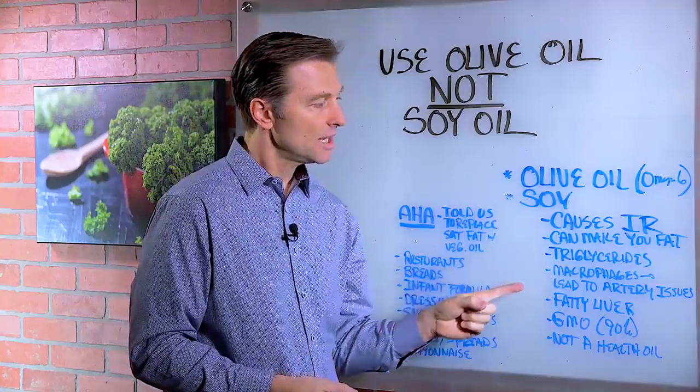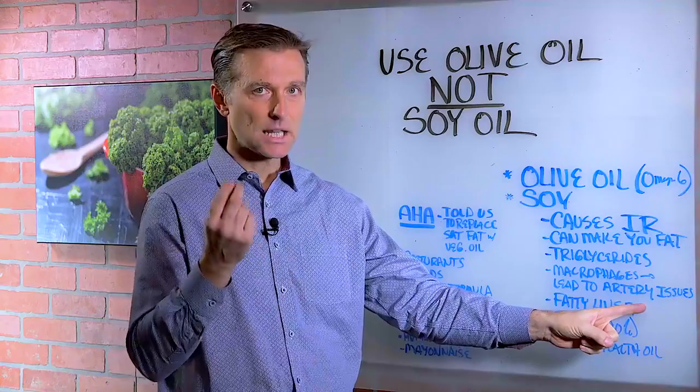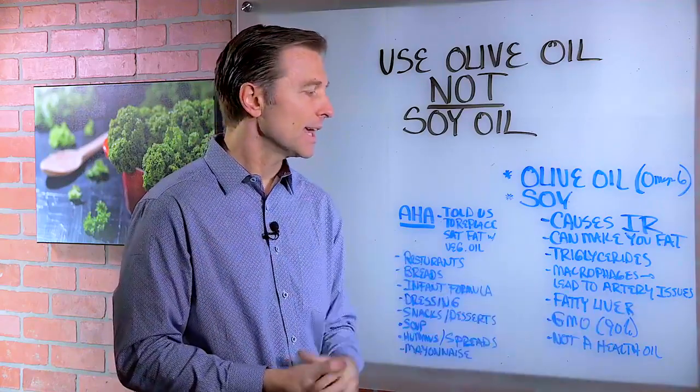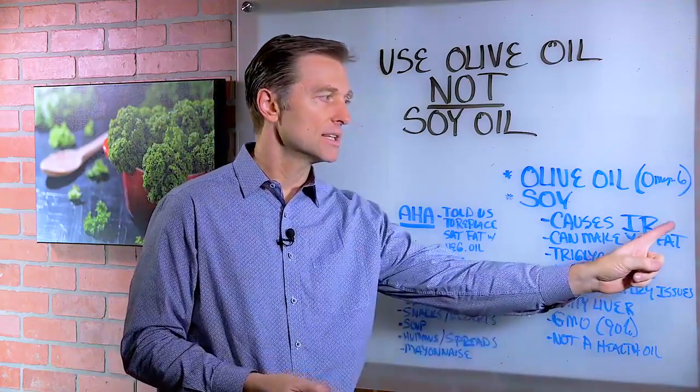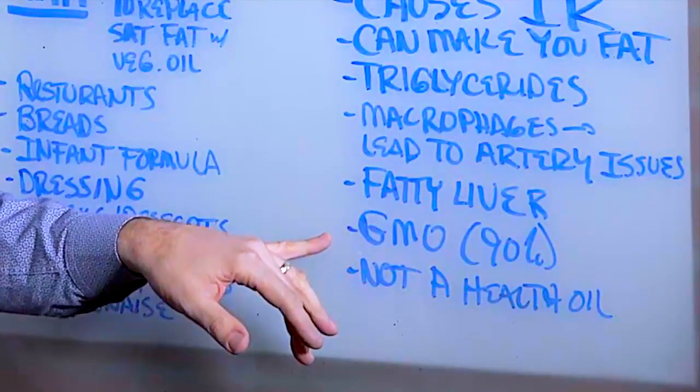It'll increase your triglycerides, your macrophages, which basically lead to artery disease and clots and things like that, which are heart problems. It can cause a fatty liver because it spikes your insulin. And 90% of it is GMO. So of course, we want to avoid that.